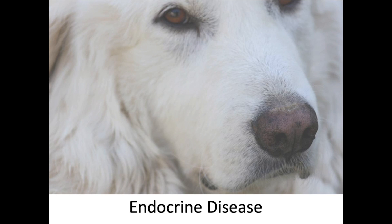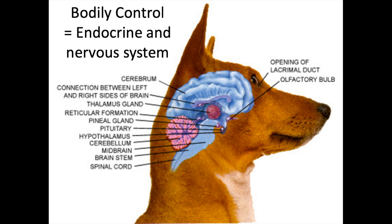Let's take a look at the endocrine system and some of the drugs that are used for it. We're talking about bodily control of pretty much all mechanisms in the body — the endocrine system and the nervous system working together to create that bodily control.